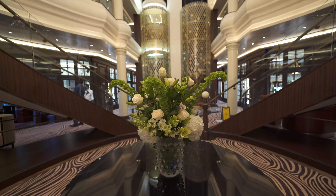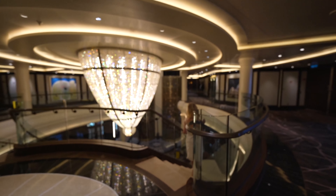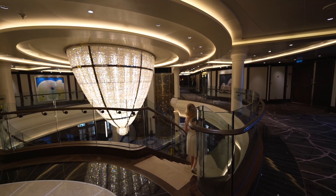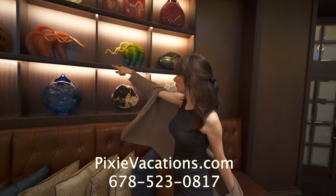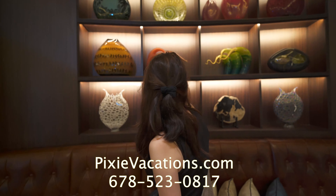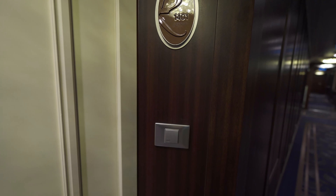Thank you for watching Traveling with Grizz. We're on Regent Seven Seas Explorer, and we're going to take you on a tour of our room. If you're planning a trip on any cruise line, you can give us a call or find us over at PixieVacations.com. So this is the Penthouse A suite.